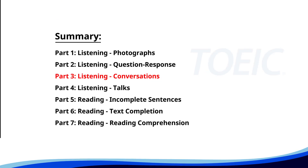Great job so far. Next is Part 3, Listening: Conversations. Listen carefully to short dialogues and answer the questions that follow.